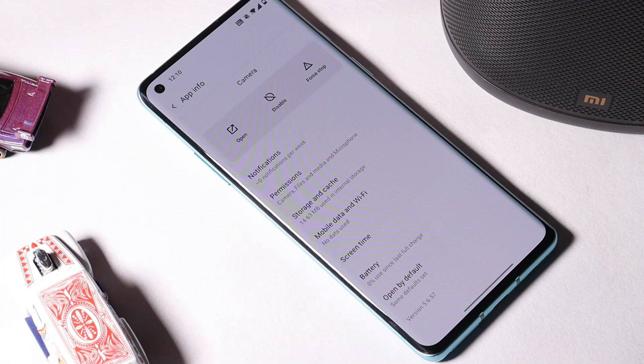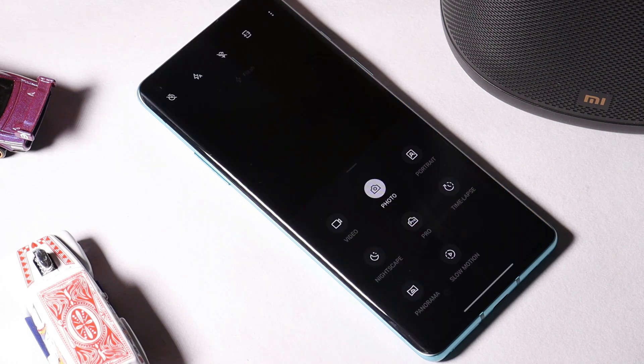On the previous update the camera version was 5.6.57, and after this update the camera version is 5.8.23. I don't see any kind of new additions to the camera segment, but the picture quality I'll be covering in our review video.